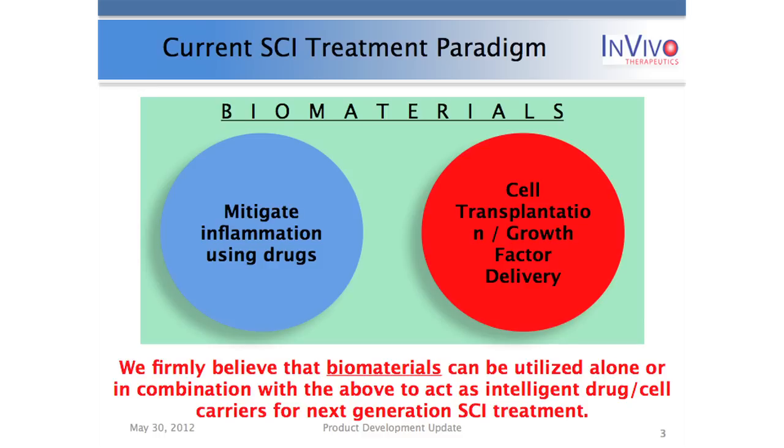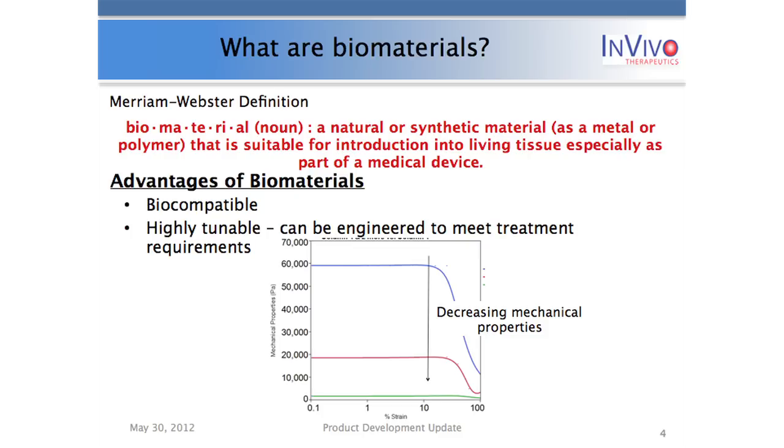I want to step back and talk about what a biomaterial is. A biomaterial is a natural or synthetic material designed to be introduced into living tissue, especially as part of a medical device. The advantages of using these materials in vivo are that they're designed to be biocompatible, their properties are highly tunable, and they can be engineered to meet specific product characteristics. As an analogy: it's like baking with the same ingredients but in different ratios to get a very different product. I can take the same ingredients, add them in different ratios, and see varying mechanical properties useful for different indications. That's why at InVivo we maintain open communication with our neurosurgeons to identify what material is most appropriate for what indication.